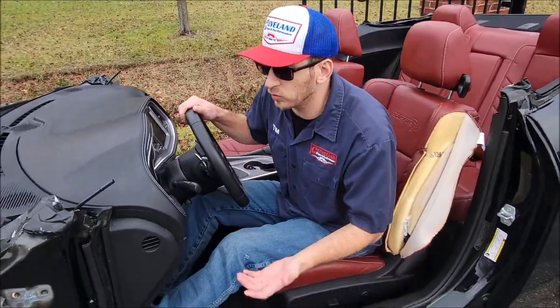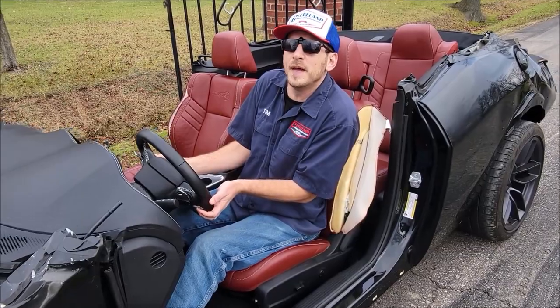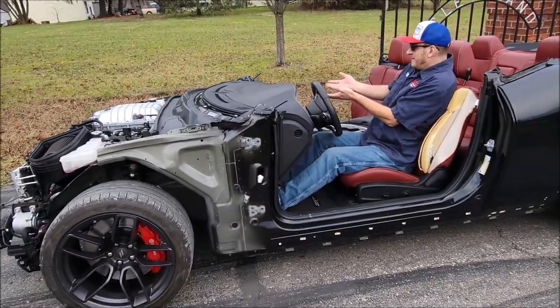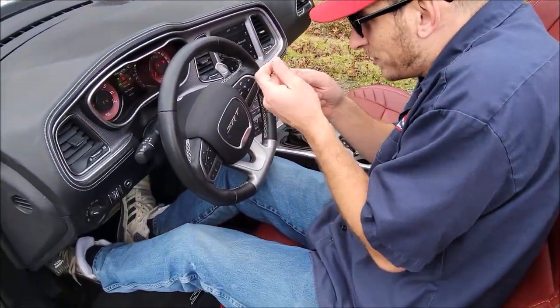We're selling this thing as a whole, running and driving donor for your Hemi horsepower needs and anything that you may be building. So you get the brakes, you get the suspension, you get the navigation, you get the paddle shifters — you get everything, all in a nice neat little package tied up with a bowtie.